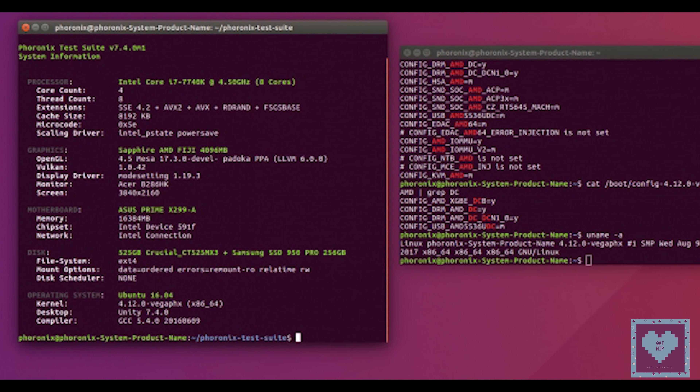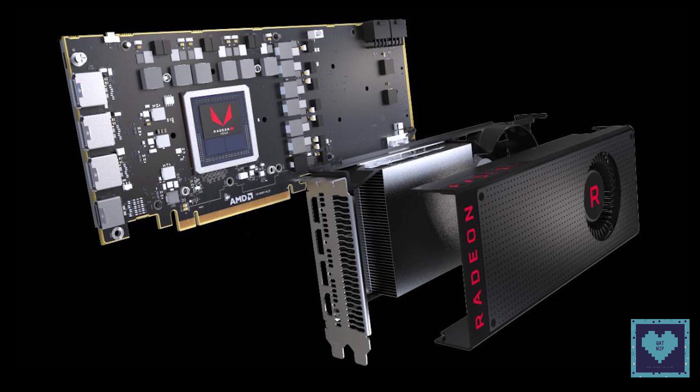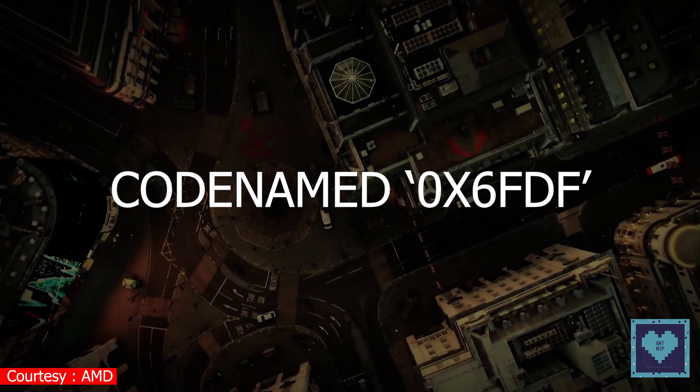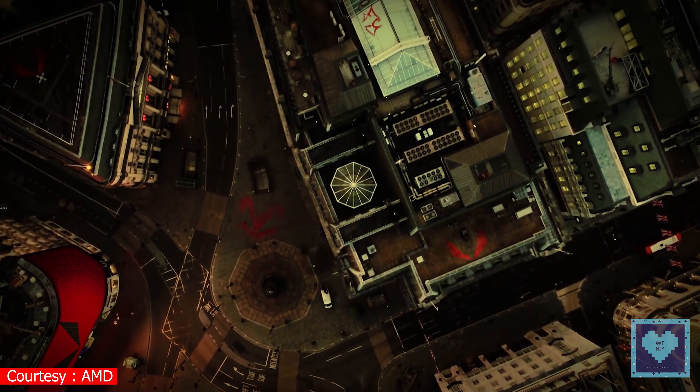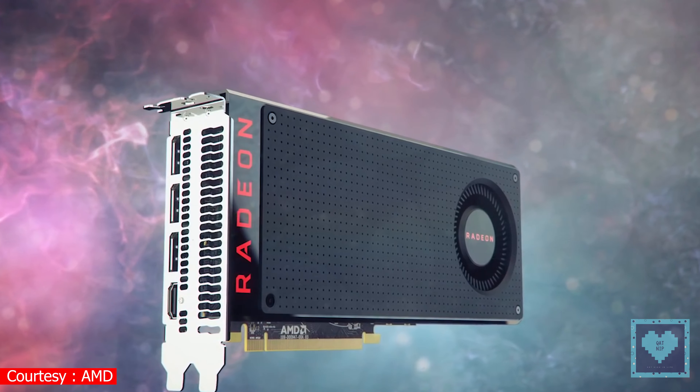This particular leak comes via an AMD GPU Linux kernel patch revealing a new Polaris graphics card ID within the Linux driver, codenamed in HEX 6FDF. References to this Polaris part haven't been spotted in any driver release ever before.